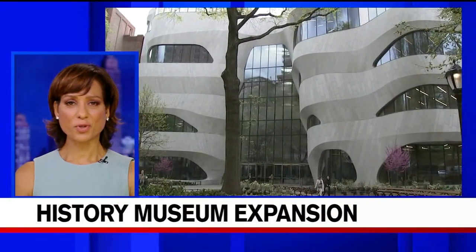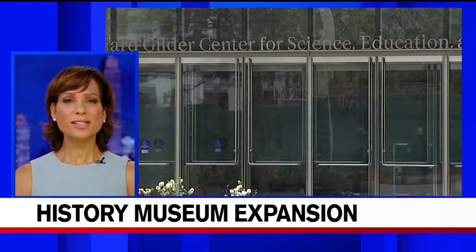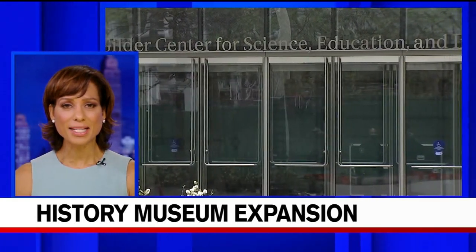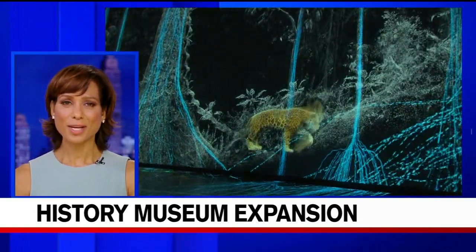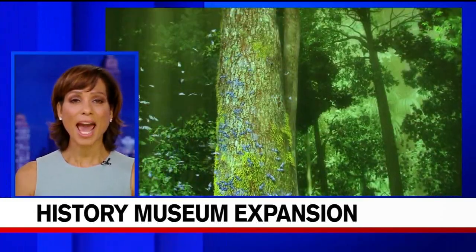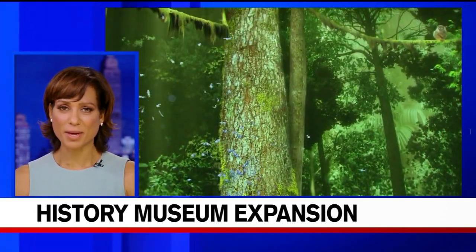The American Museum of Natural History is ready to open a new wing after years of construction and some opposition from its Upper West Side neighbors upset over losing park space. Today we got an inside look at what the nearly half-billion dollar extension offers. Here's meteorologist Brittany Bell.